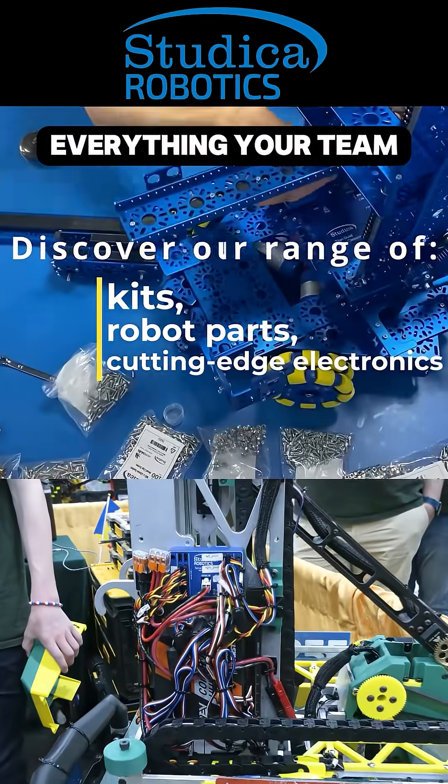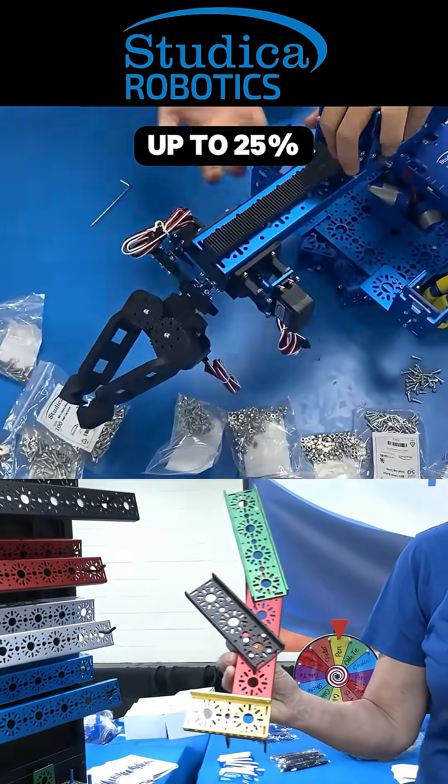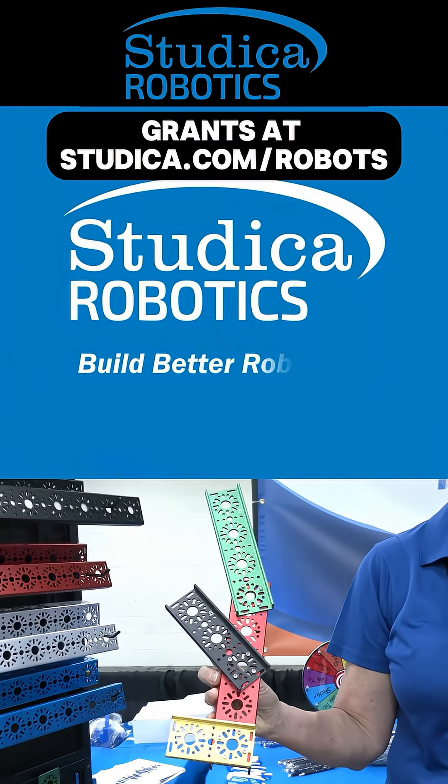Stutica Robotics is everything your team needs to build, learn, and compete. Teams in the USA can get up to 25% off and apply for grants at Stutica.com.